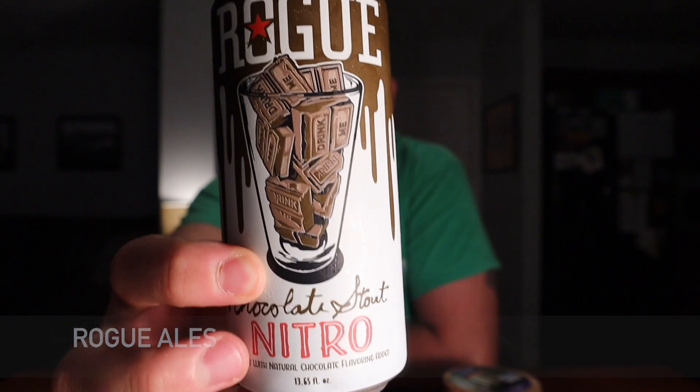Pretty cool can — I really like it, very simple but very cool. I last had a Rogue beer called Bat Squash, if I'm not mistaken — that was like a New England style IPA and it was really good. The chocolate stout was something I had very early in my craft beer days; it's one of the first stouts I had and I really liked it. Rogue, I feel like they're one of the OGs.